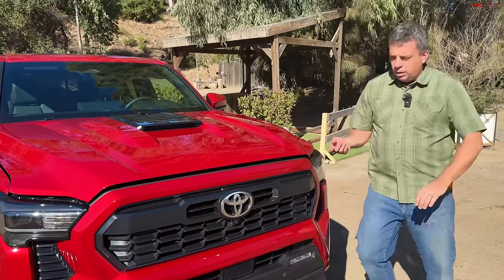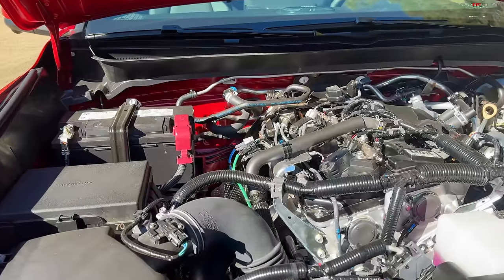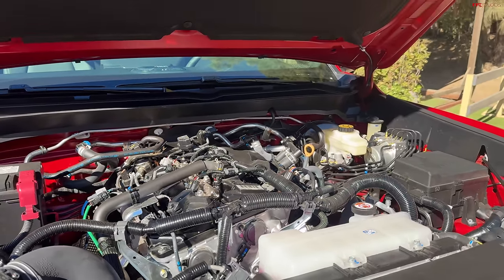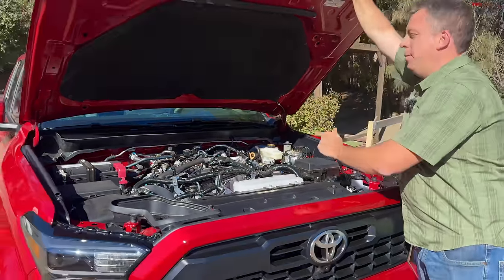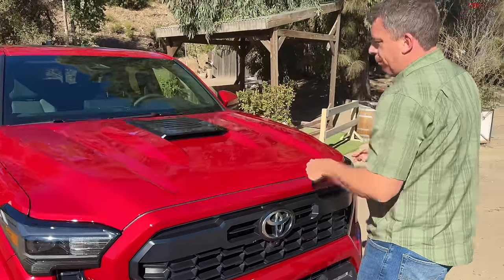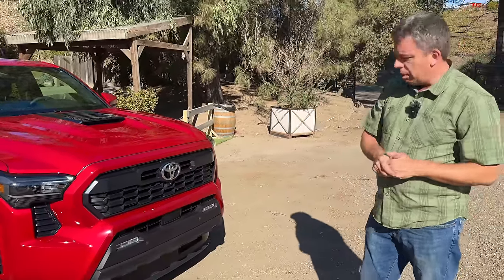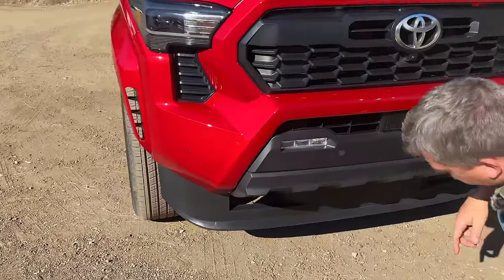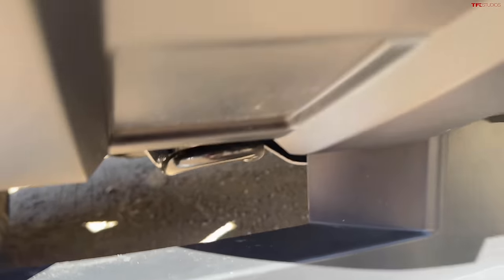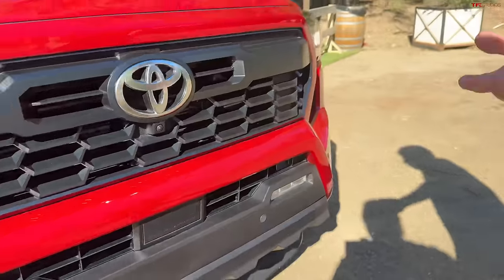Let's look under the hood. All 2024 new generation Tacomas have a turbocharged engine, and they're starting the sale of this truck without the hybrid system. Under the hood of this TRD Sport is a 2.4-liter turbocharged four-cylinder. Because this has a six-speed manual transmission, it produces 270 horsepower and 310 pound-feet of torque. With an eight-speed automatic transmission, it produces 278 horsepower and 317 pound-feet of torque. It has a big aero chin spoiler, and behind it, tow hooks on both the passenger and driver's side.